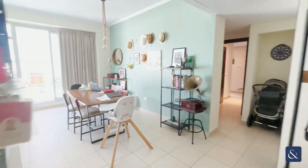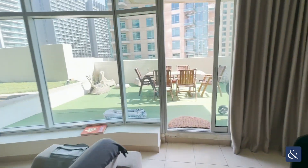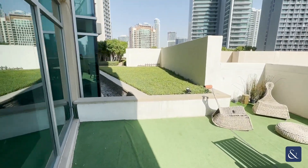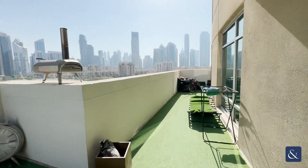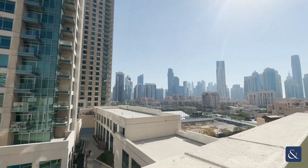The apartment measures just over 1,600 square foot and you do have a large outdoor terrace here as well, which is very rare. You have your own private area here that goes all the way to the back, and your views of downtown there.